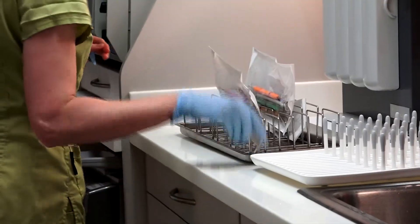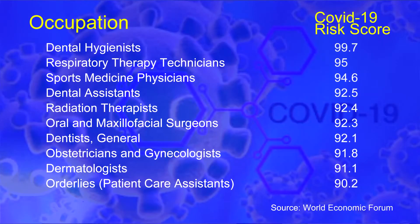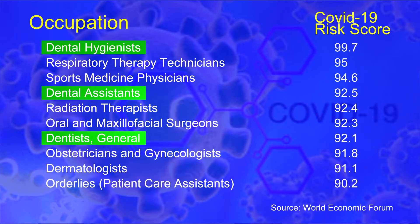Staff are required to wear an N95 mask, a surgical mask over the N95 mask, a hair bonnet, foot covers, isolation gowns or isolation suits, safety goggles, and face shields.